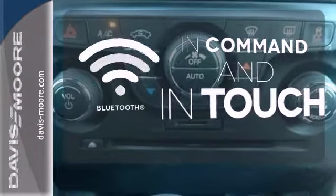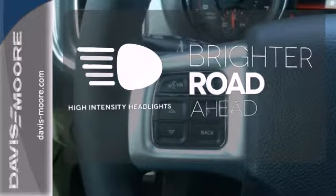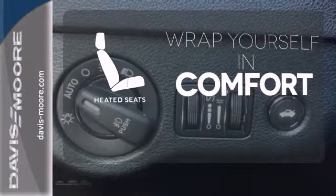Keep your hands on the wheel and eyes on the road with Bluetooth. High intensity headlights illuminate your path. Warn off the chills with the heated seats.